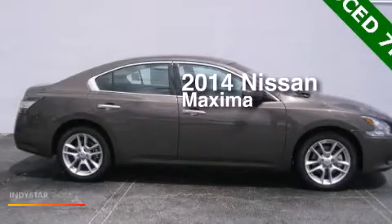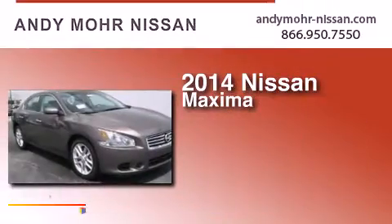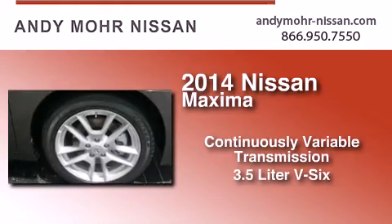This is a brand new 2014 Nissan Maxima. This four-door sedan has a continuously variable transmission and a 3.5 liter V6.